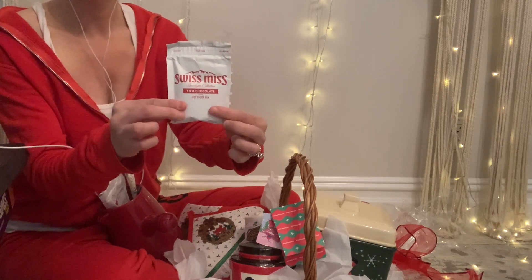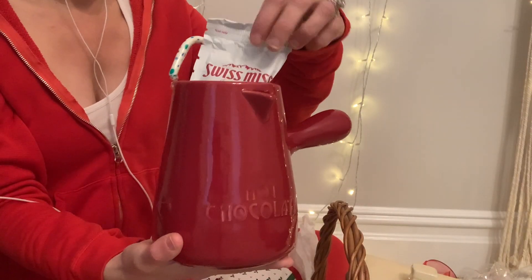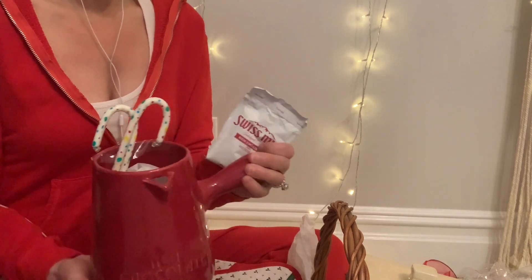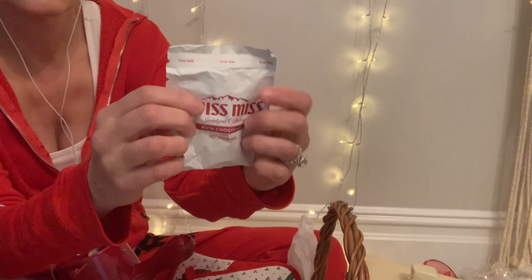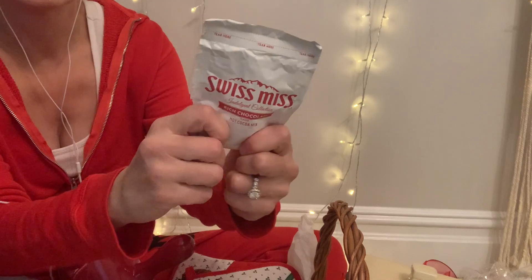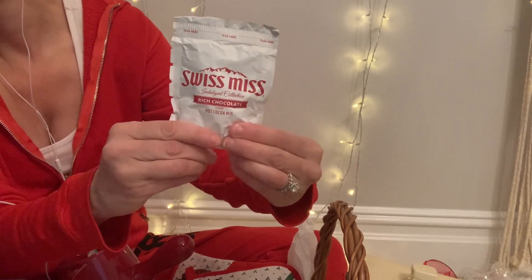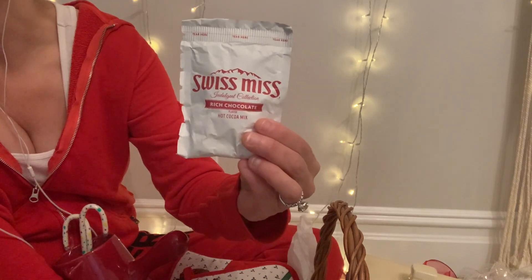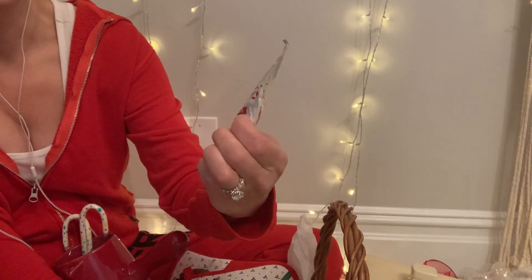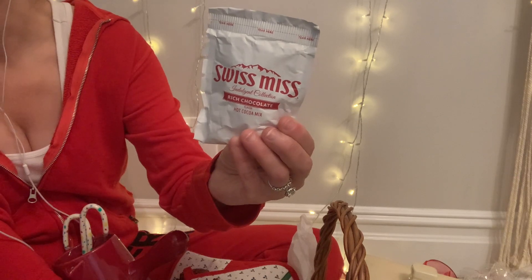We've got our Swiss Miss packets! I'll tell you a quick story about my nails that are definitely not very good looking — I'm sorry about that. I actually can't wear those fake nails anymore. The truth is, now that I can't hide behind that, I am a terrible nail biter, and I think that's due to anxiety.